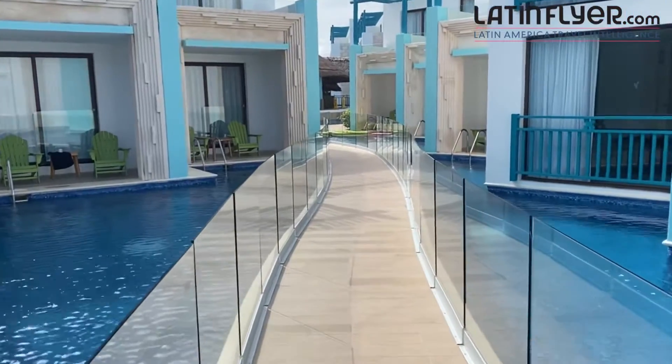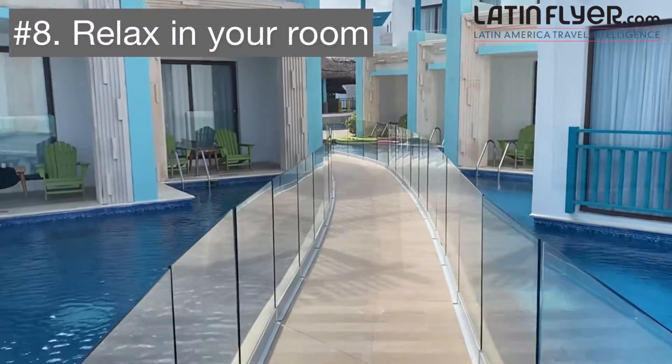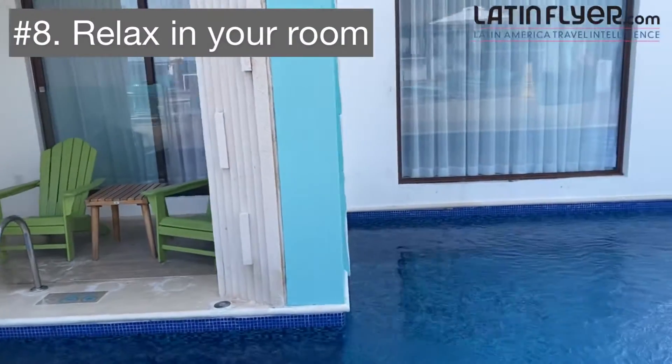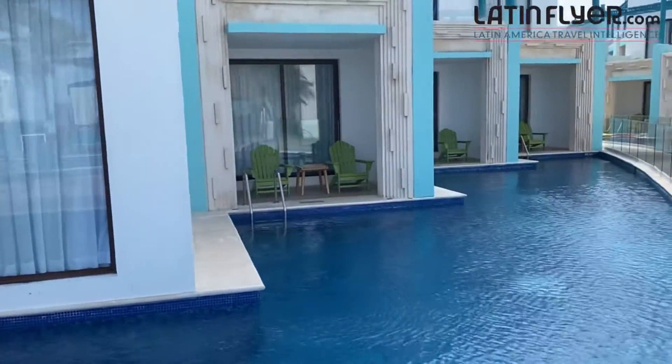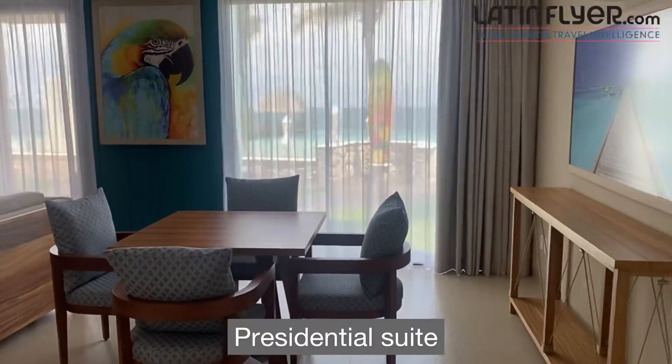Enjoying time in your own guest room is another rewarding experience. There are various room categories and they're all close to a pool and the beach. Let's start by taking a look at one of the biggest suites — one of the presidential suites.